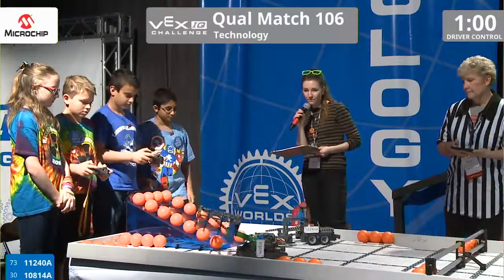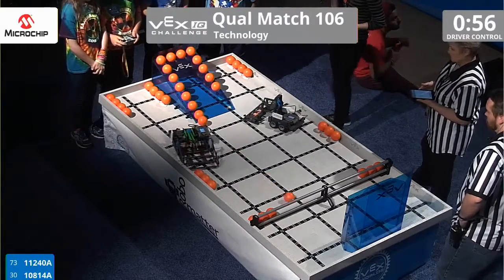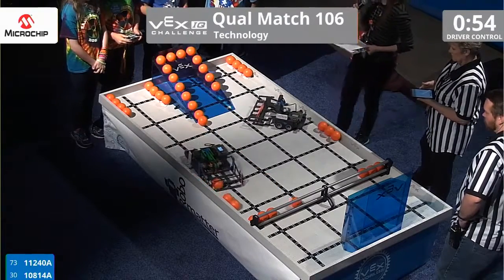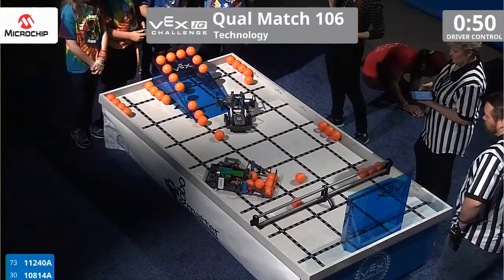One, go. And right away, we have team 1-1-2-4-0-0-A scooping those balls off of the ramp, and those cutouts are worth one point each.